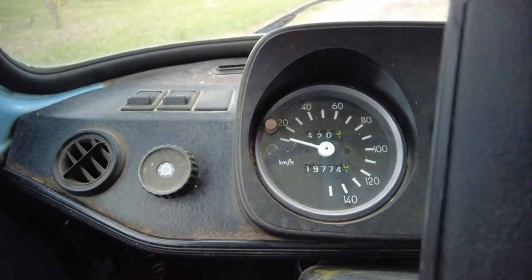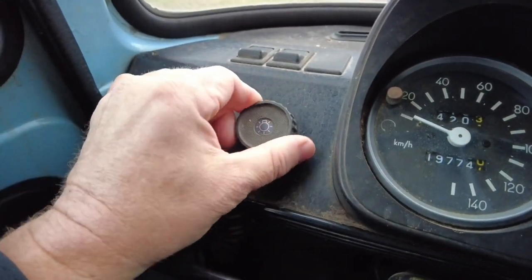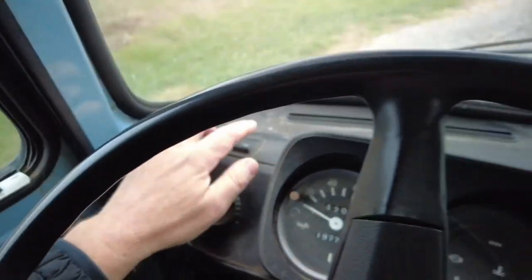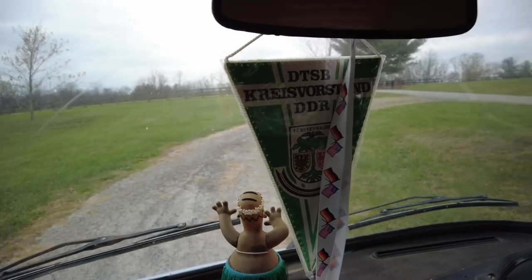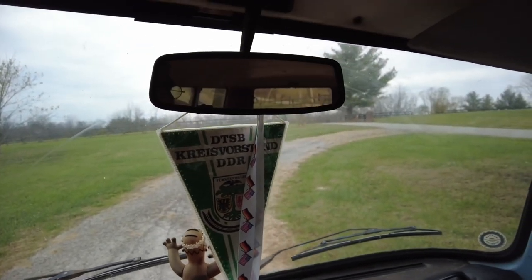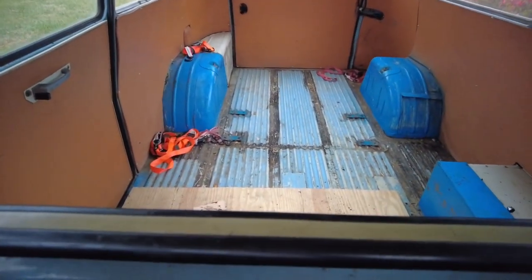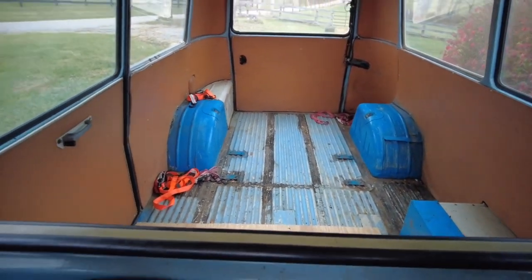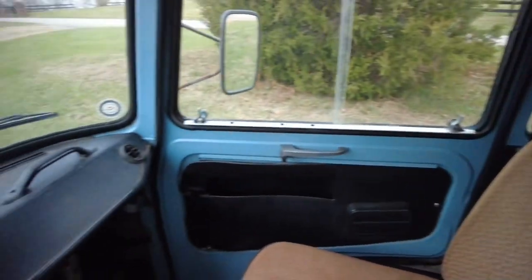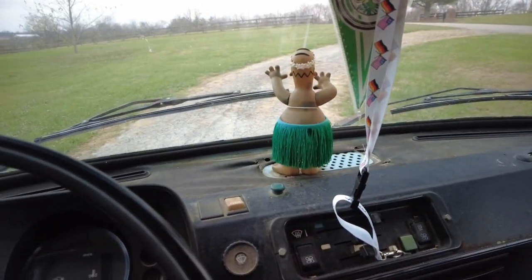The speedometer is in kilometers per hour. This is the light switch — you just twist and turn it, and there are several other switches here. You've got the mirror, which you can adjust for nighttime or daytime. You can see how much space you've got in the back. I really like that function. Even though it's in a classic car category in my head, I can still use it as a utilitarian vehicle. Let's go put it on the lift and see what's underneath.